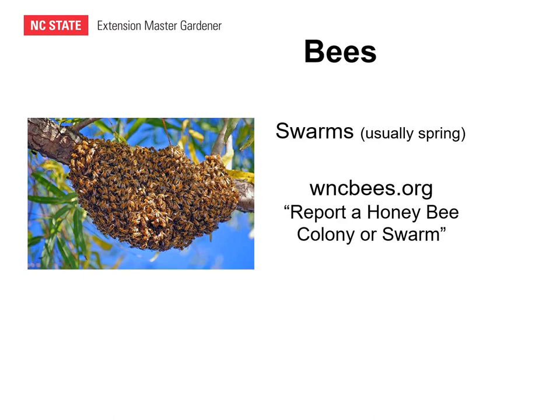For those of us in Western North Carolina, the Buncombe County Beekeepers Club maintains an excellent website, wncbees.org. They have a spot there where you can click and report a honeybee colony or swarm. After you do that, a local beekeeper will contact you to remove the swarm.